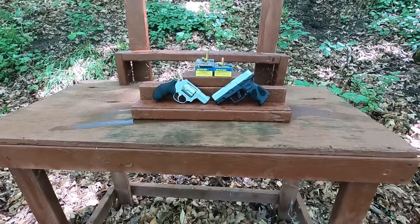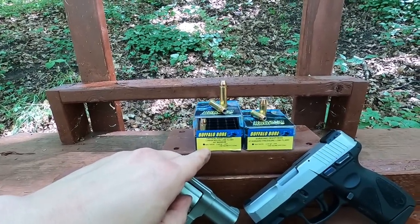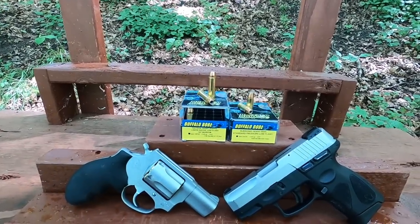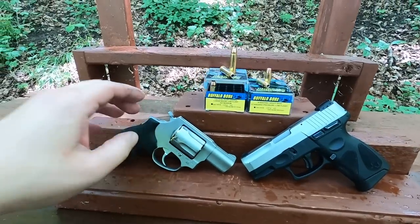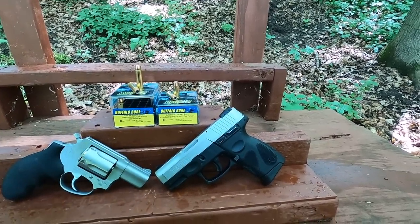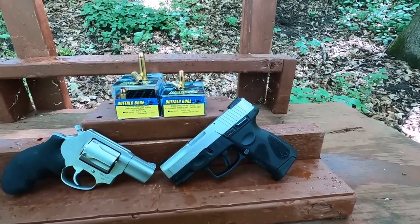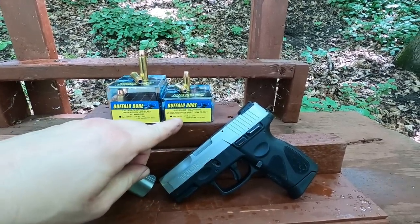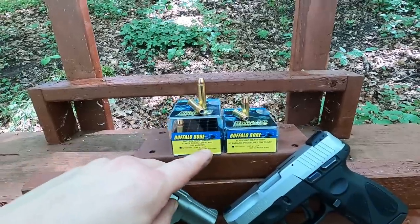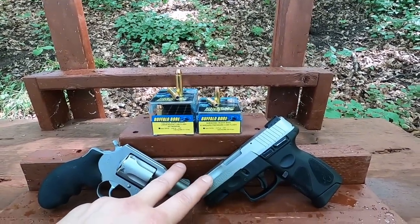Alright, nine millimeter versus 357 Magnum in short barrels. Today I have this 357 Magnum tactical short barrel, lower recoil, low flash, 140 grain — I tested this in a four inch barrel and ever since, everybody's been saying test it in a snub nose. I also have a 147 grain jacketed hollow point nine millimeter, standard pressure low flash. Barrel travel on both is almost identical, so it should be a really fair test.